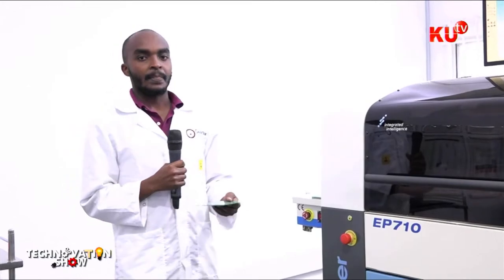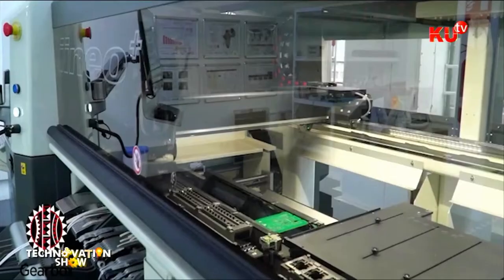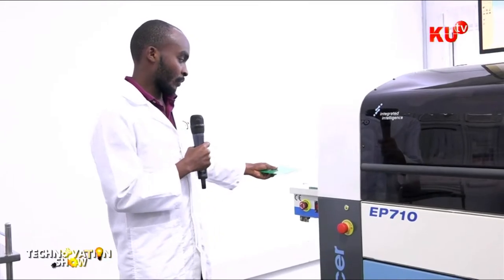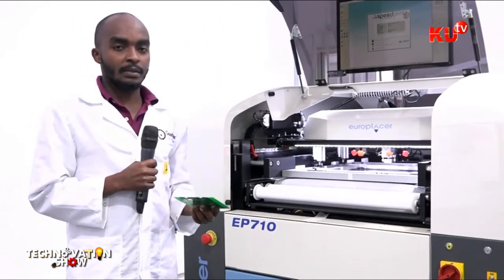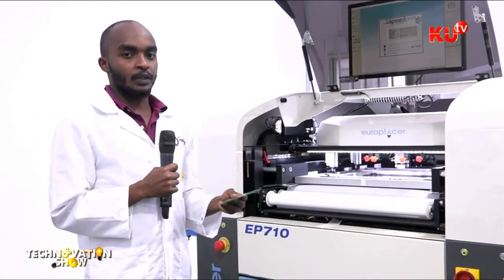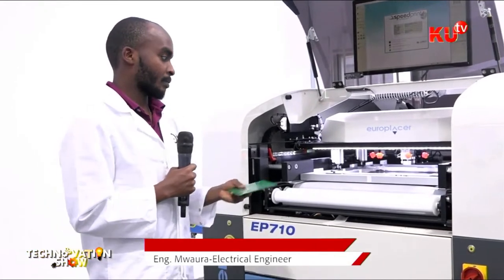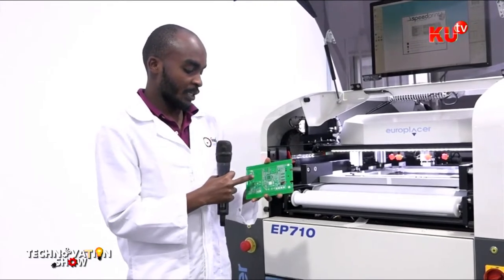The PCB is placed on the conveyor which feeds it into the machine. Inside the machine we have a stencil which is specific to that board — each different PCB has its own specific stencil. You cannot use one stencil on many PCBs; it is PCB-specific. The stencil has apertures which allow the paste to be applied only on the silver pads on the board. From there we go to the next step where we have our pick and place machine.